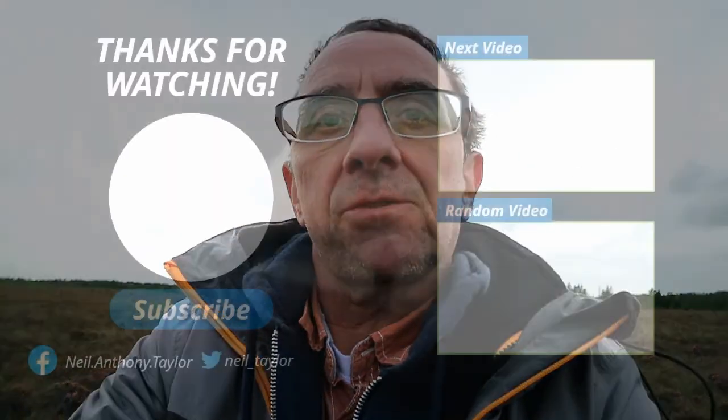Thanks ever so much for watching. If you want to leave any comments, do so below, and I'll see you guys on the next one.